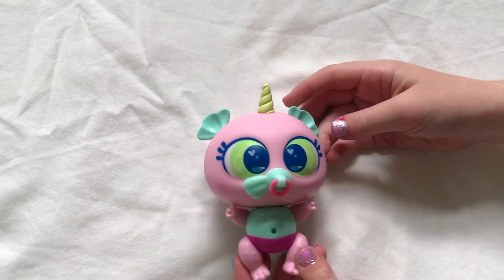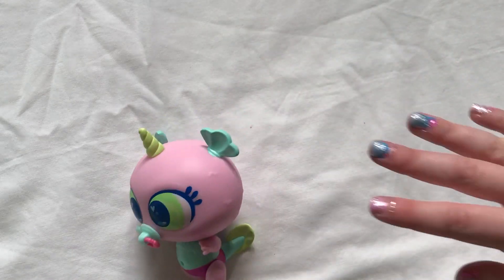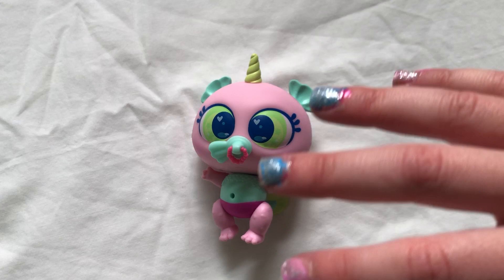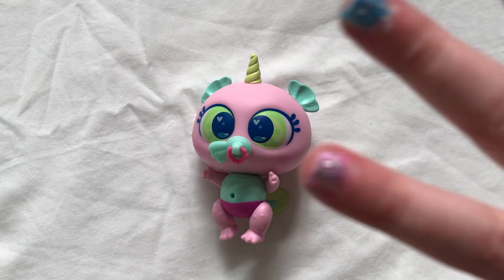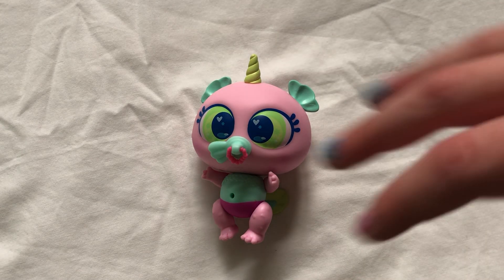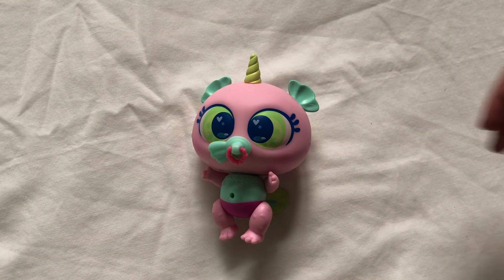He is a Walmart exclusive. Now if you live in the USA and you're trying to find him, please do not freak out because he is a Mexico exclusive — a Mexico Walmart exclusive. I wonder if they still have him in stock.